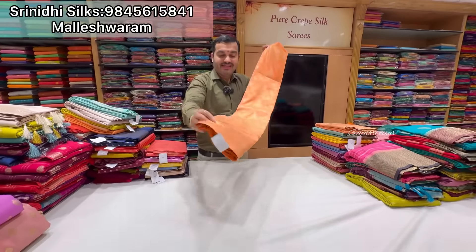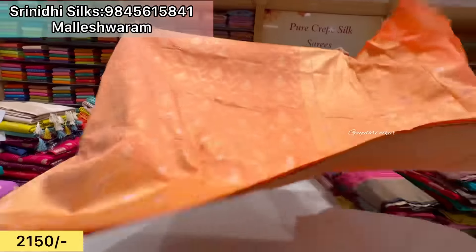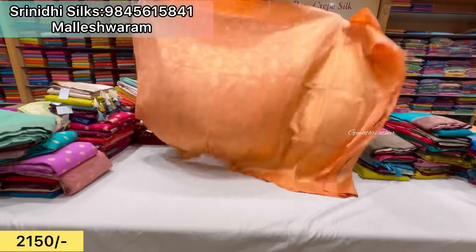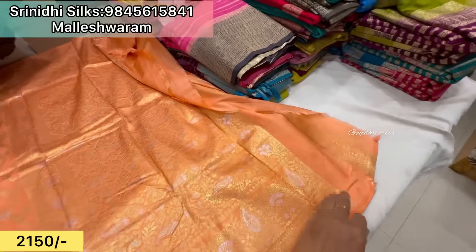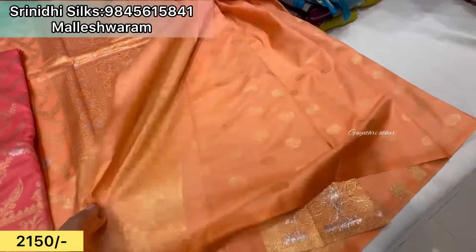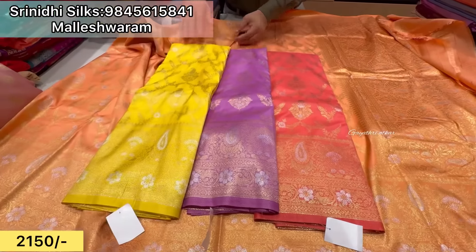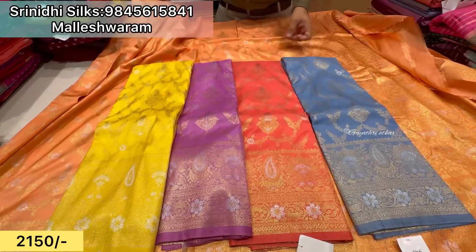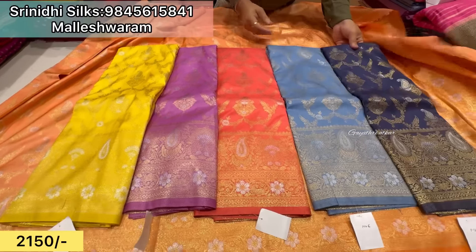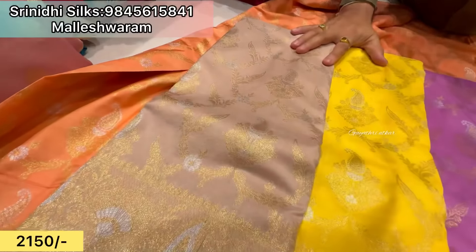Yes, it is just 2,150 rupees, beautiful sari. The material is soft, beautiful, rich, colors are available. It is a plain blouse with butter blouse, with lavender color, pink, self color. Beautiful color chart.